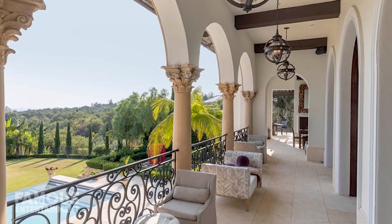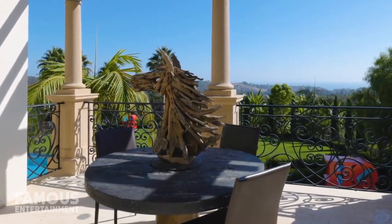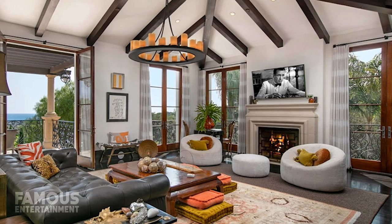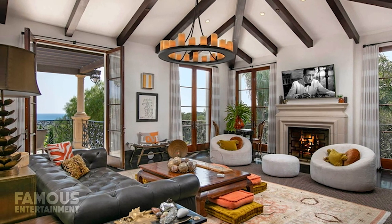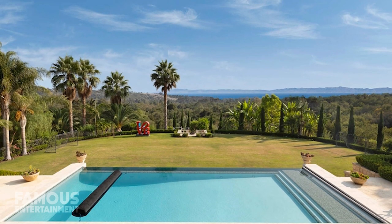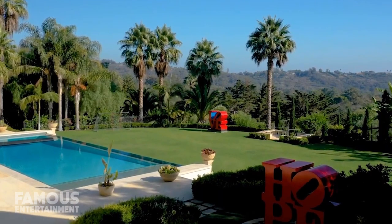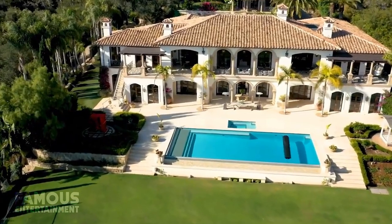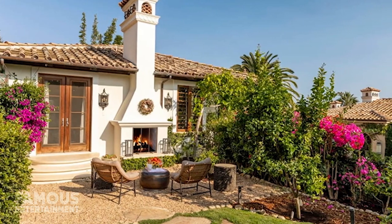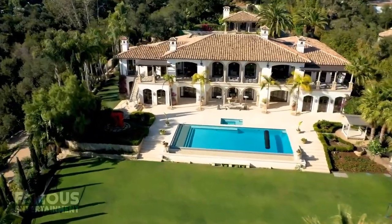Terraces branch off from nearly every room in the house. There's a dining table on one of the terraces to take your meals al fresco, along with an outdoor lounge, a fireplace, and heaters for those cooler nights in Montecito. The sprawling infinity pool spans almost the length of the house and sits on its own deck with an attached patio space. There's also a hot tub, gazebo, and pebbled walkways and stone walls, all surrounded by landscaping and sculptures.